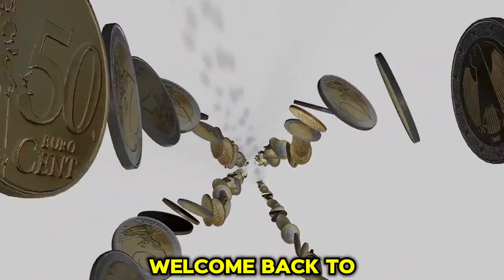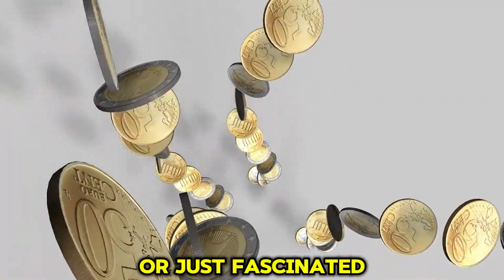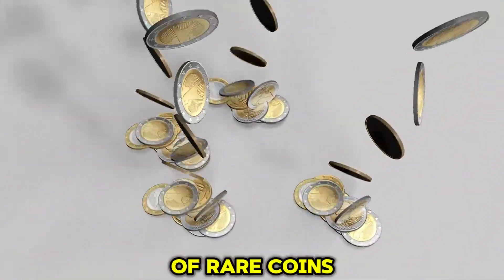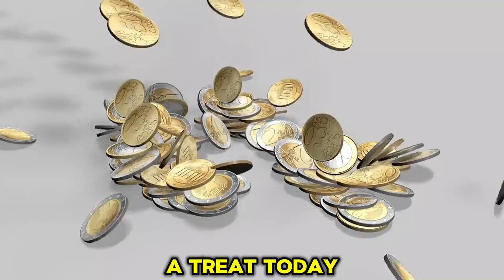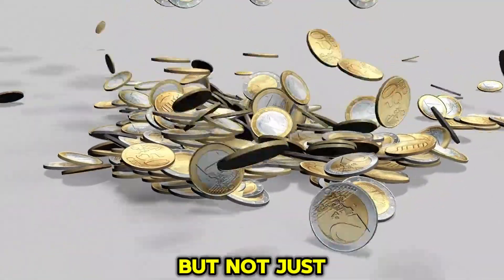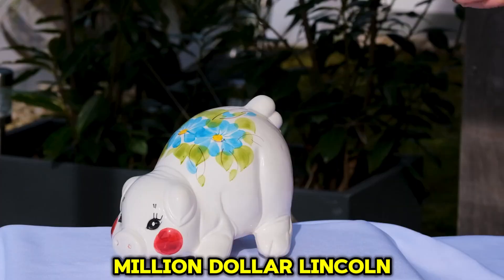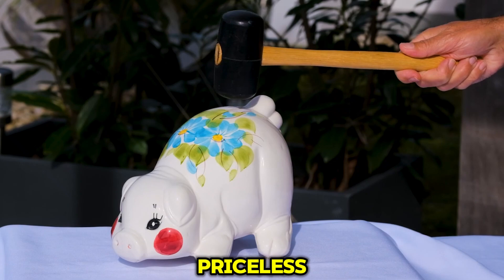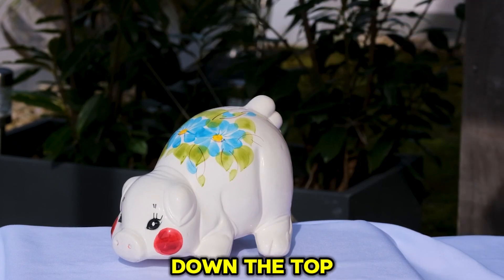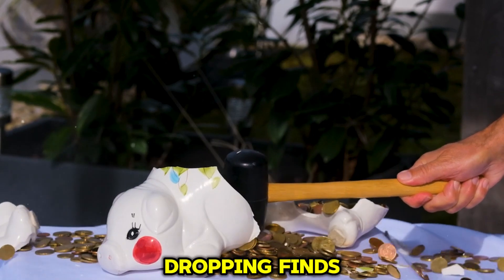Hey everyone! Welcome back to the channel. If you're a coin collector or just fascinated by the incredible world of rare coins, you're in for a treat today. We're going to dive into the world of Lincoln pennies — but not just any pennies. These are the ultra-rare, million-dollar Lincoln pennies that are truly priceless. We'll be counting down the top 20 most valuable ones, so stay tuned for some jaw-dropping finds.